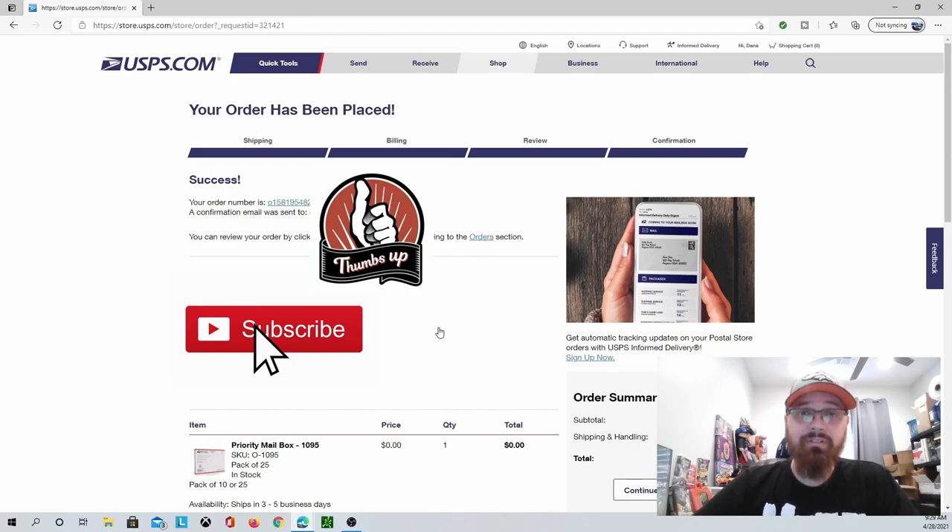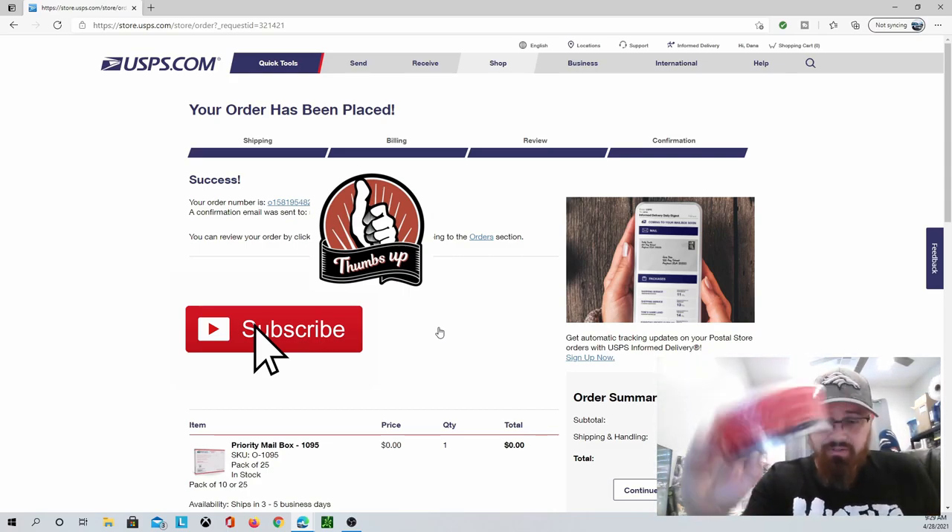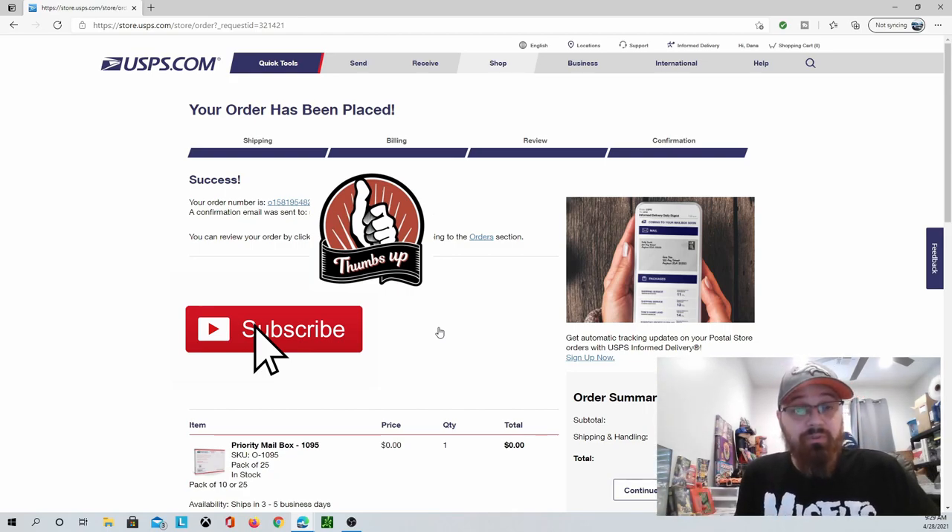One more tip: when you drop off your next priority shipment at the post office, ask them for priority tape and they'll give you a free roll or two. It's not my favorite but it's free. You can only use priority tape on priority packages — not first class, UPS, or FedEx. You can't order this online; you have to get it from your local post office. Most post offices only put out flat rate supplies since that's more expensive, so if you want the full range of free supplies, go to store.usps.com and order there. Thanks for watching — have a great day!